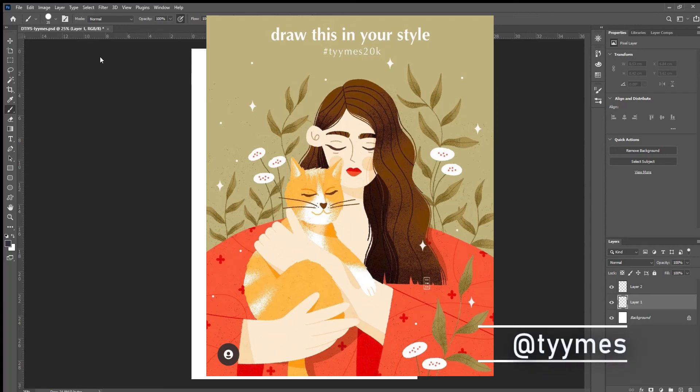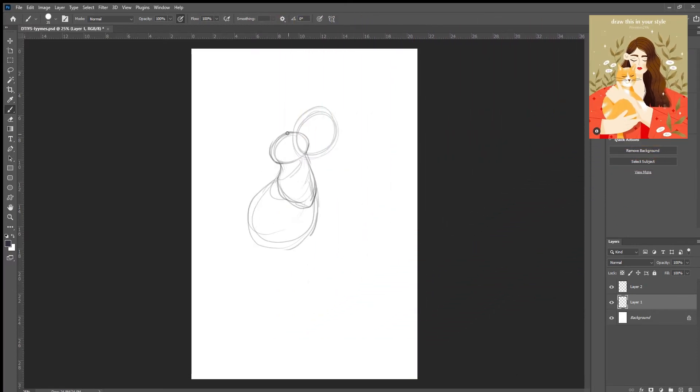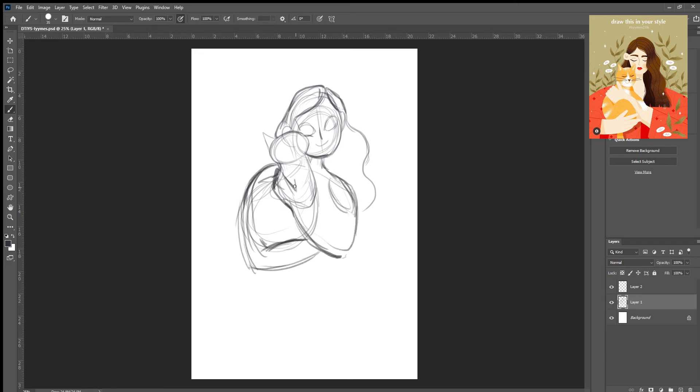Hello everyone, it's another full video process of a draw this in your style challenge I found on Instagram. I am not sick of them yet. This one is by Tyymes — I'm not even going to try and pronounce it; I think she meant for it to be her initials anyway, but the link is in the description if you would like to see more of her work.